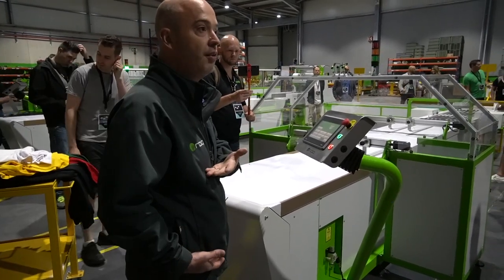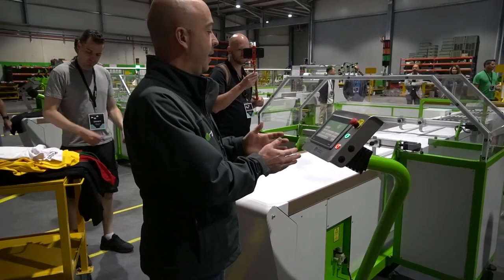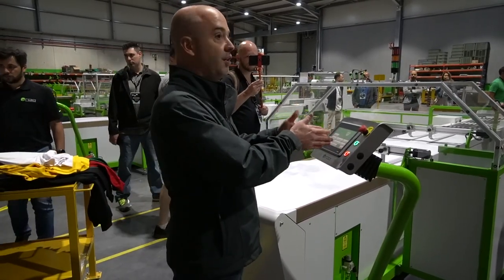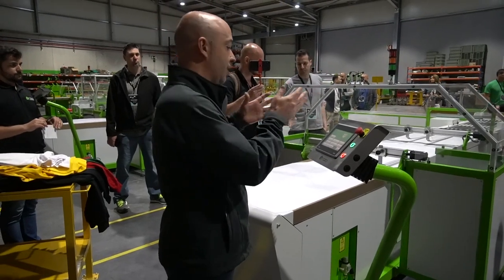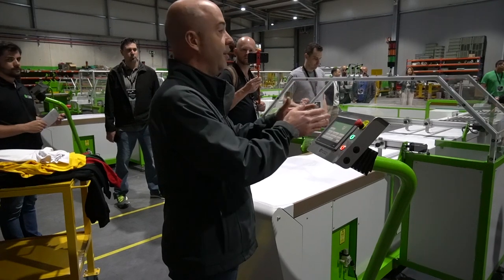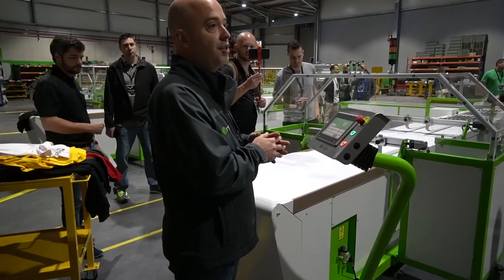In the program, we have many kinds of folds we can use: fold in the middle, fold in four parts, fold with fixed size. This is completely adjustable. We have a lot of jobs created on the machine that we can load whenever we want. If we want to run with t-shirts, we can choose a t-shirt program. If we want to work with hoodies, we have a hoodies program — it's very easy to exchange between them.